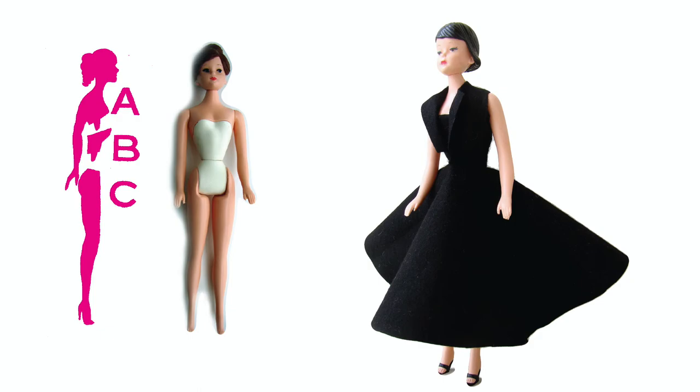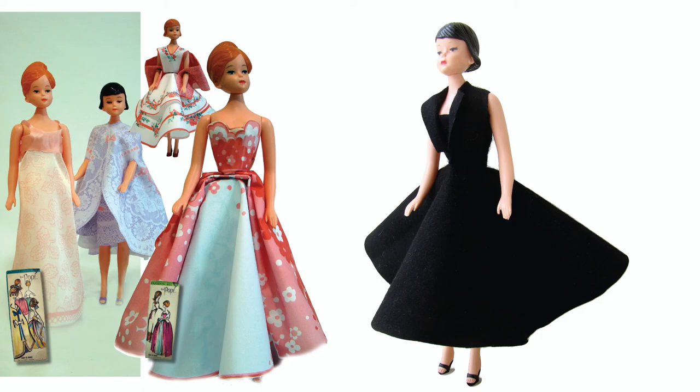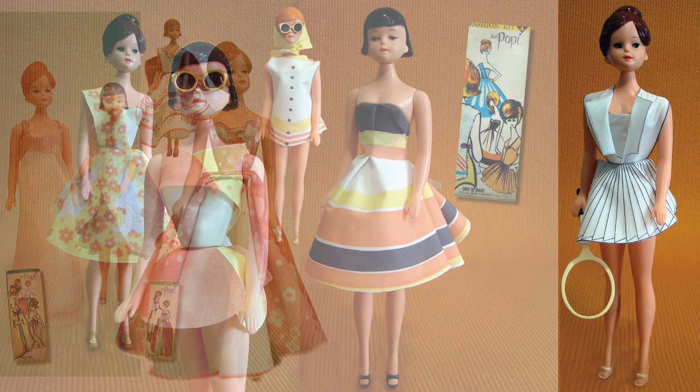Marked as a fashion doll, her image was enhanced by the spare modern illustrations on the packaging. There was remarkably little similarity between these lovely drawings and the doll in the box or her fashions. But this should not detract from the doll herself, who remains a little charmer.